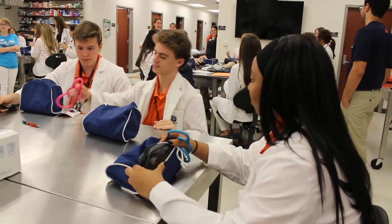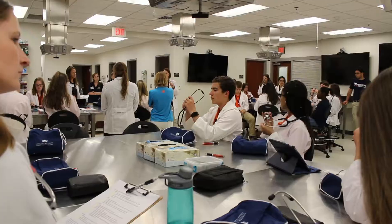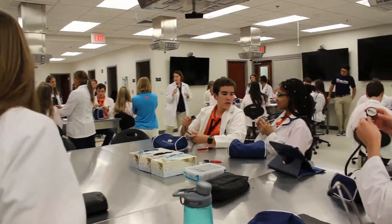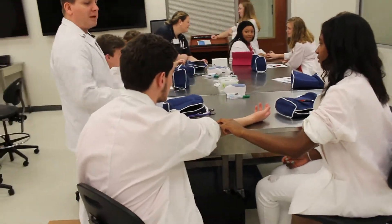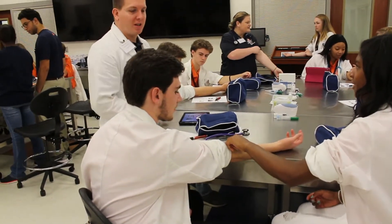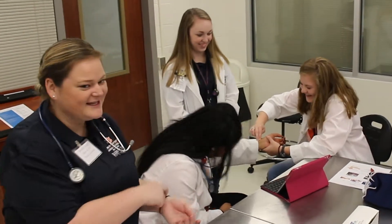Tuesday we went over vital signs and we had different stations. At one station we practiced how to find your own pulse and the different places you can find a pulse on yourself or anyone else. We learned how to use a stethoscope, how to take a temperature using different devices, how to take blood pressure, and we learned about systolic and diastolic and why they're important. We also learned about health literacy.